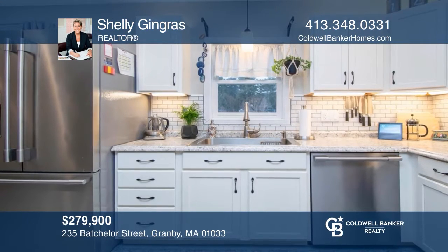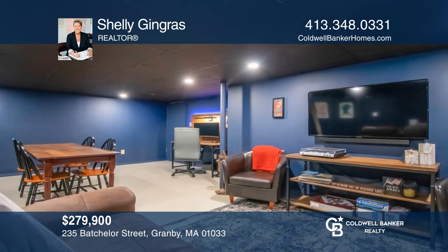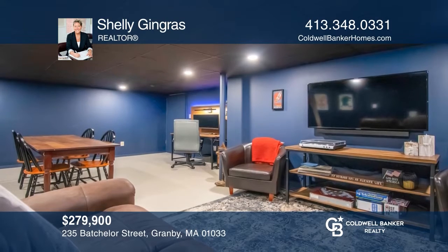This fabulous three-bedroom cape sits on one acre of land with a remodeled kitchen and partially finished second floor and basement. Check out this must-see home by scheduling a tour with Shelley Gingras.